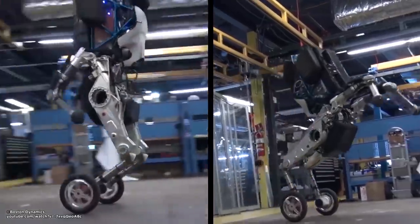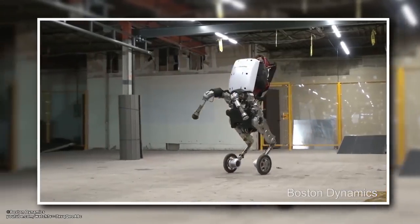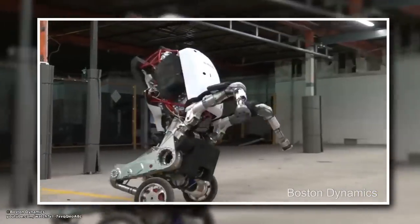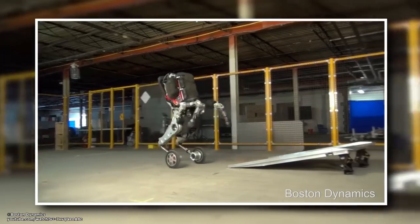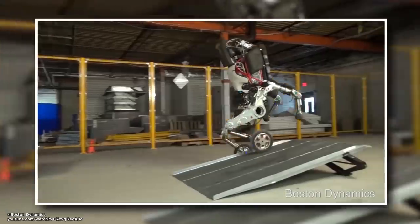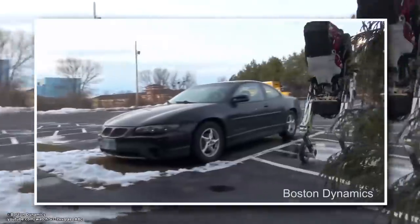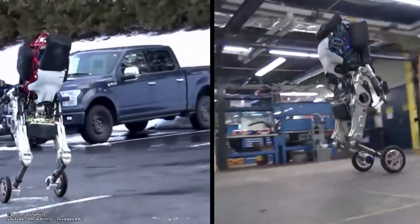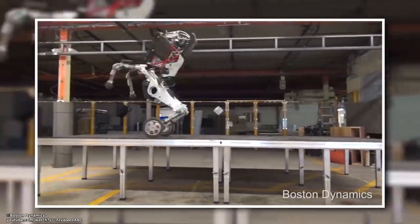Watch Handle go backwards, forwards, and even do some figure eights. It also works in a variety of different situations, responding to changes in terrain under only one foot. Able to lift and carry heavy loads easily, Handle can go almost anywhere — from indoors to outdoors, even down stairs and hills. Looks like this robot can really handle anything.